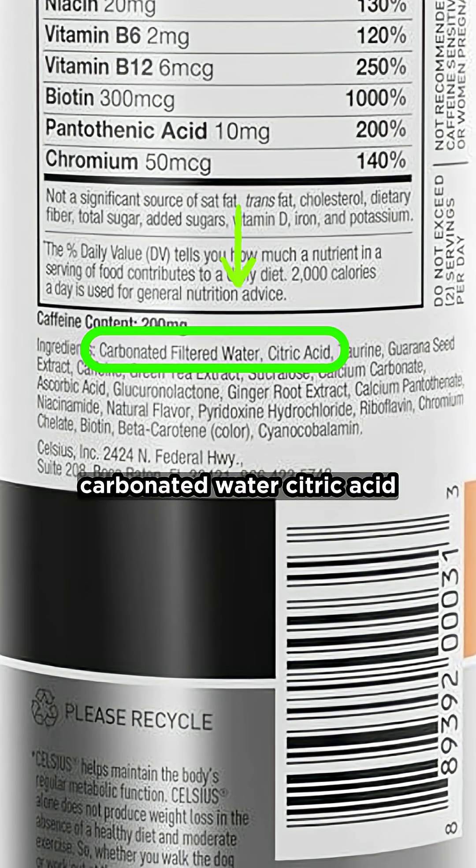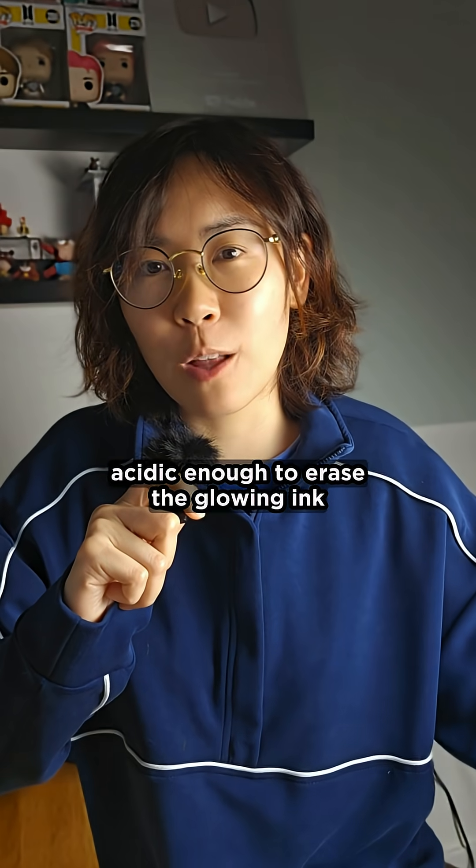Carbonated water, citric acid — yep, acidic enough to erase the glowing ink.